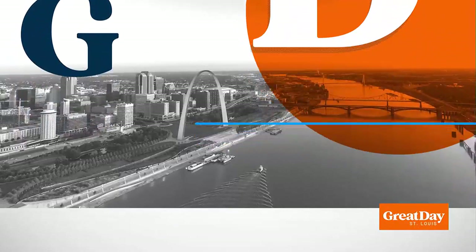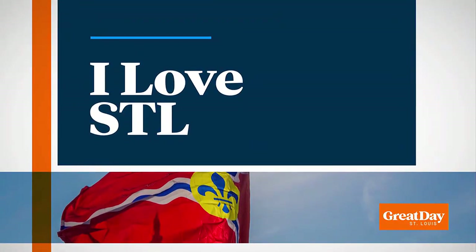Welcome back. Did you know that there is a new 16-acre Chain of Rocks Park that is now open on the Missouri side of the old Chain of Rocks Bridge on Mississippi Greenway? We're so excited to have Dallas Adams back with us today from Great Rivers Greenway. She's here to tell us more. What is this new Chain of Rocks Park?